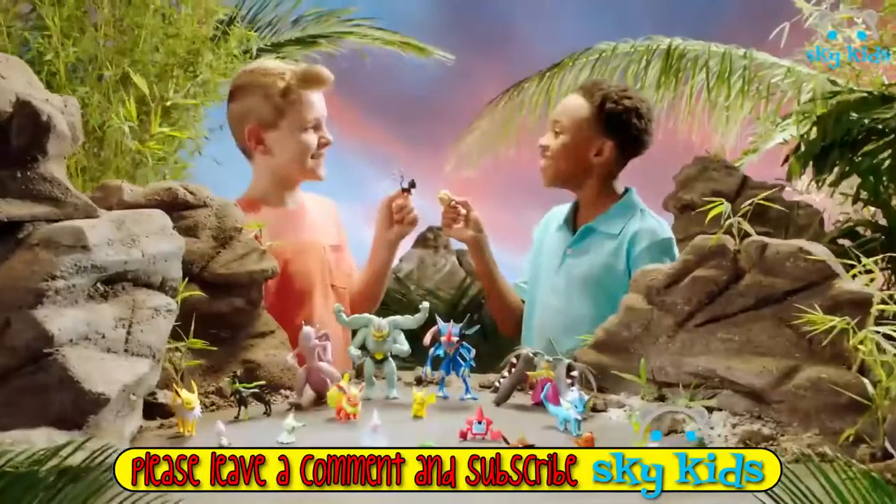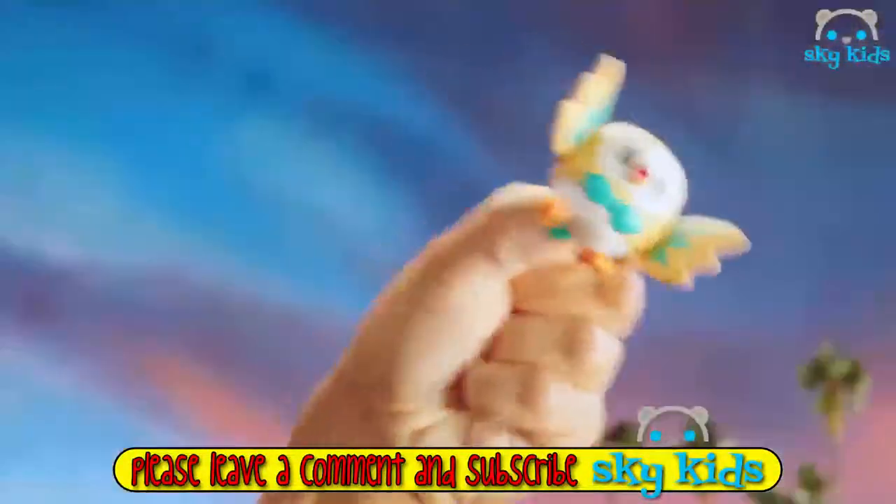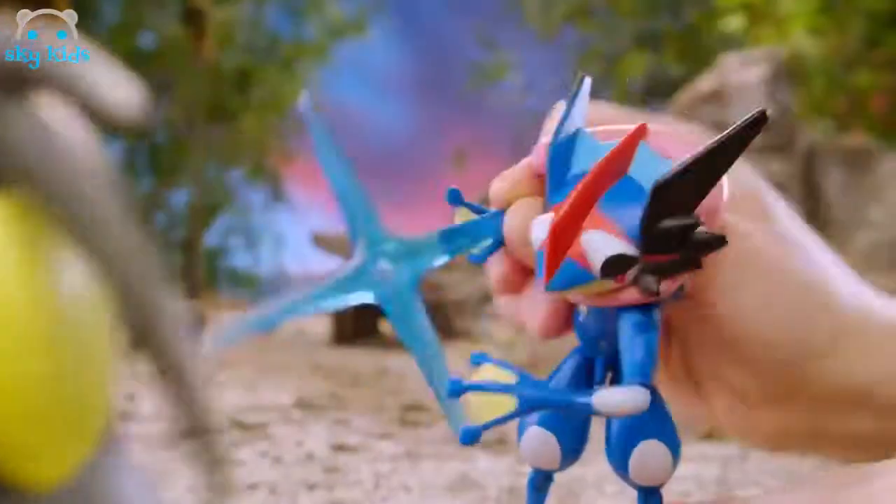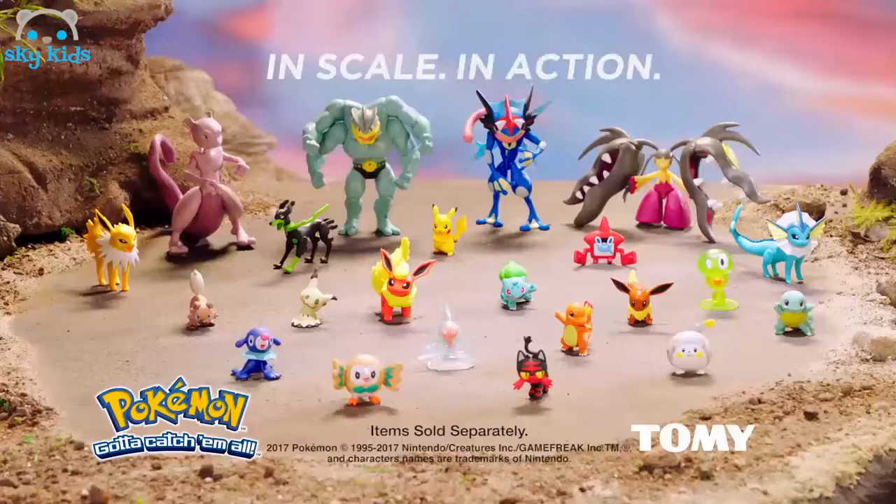Mysterious challenges await as Pokémon prepare for battle. Rowlet swoops down on Litten but Litten dodges the surprise attack. Ash Greninja leaps onto the scene as Mega Mawile chomps its jaws. Who will win? You decide. In scale, in action, Pokémon figures. Figures sold separately. From Tomy.